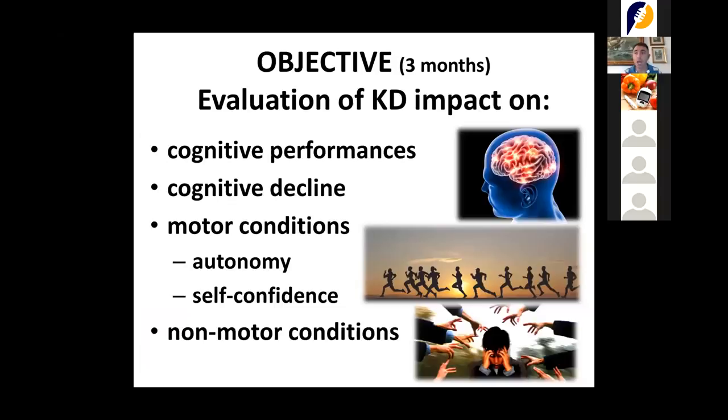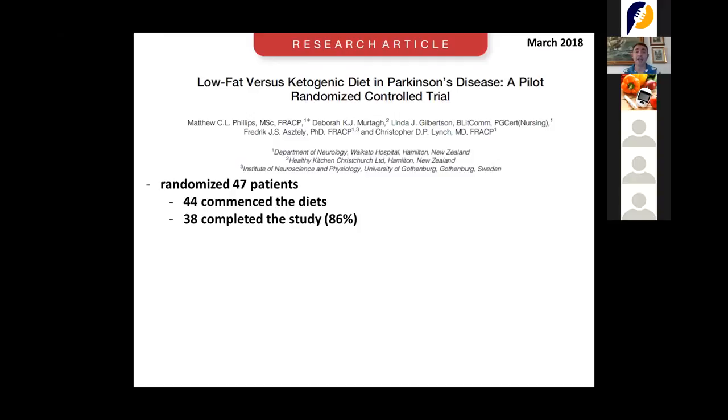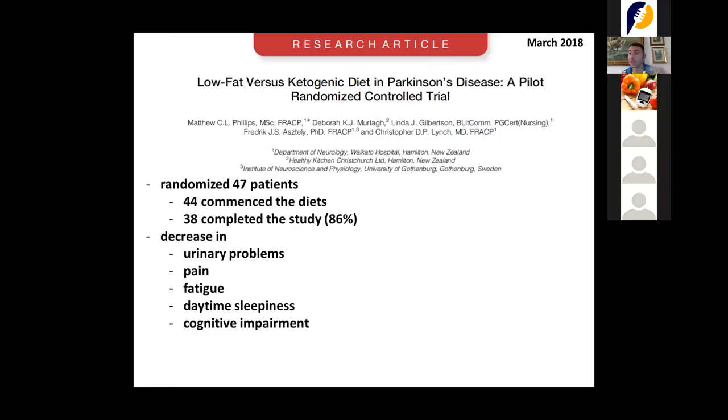On cognitive, motor, and non-motor conditions, we are in line with one of the latest published papers on Parkinson's disease and ketogenic diet from New Zealand — work by Dr. Madhya Phillips. He put 47 patients on a ketogenic diet for two months, with 38 completing the study. He found astonishing results: a decrease in urinary problems — we have found the same — a decrease in pain and fatigue, a decrease in daytime sleepiness, and improved cognitive function. Most importantly, he demonstrated that the ketogenic diet is safe to follow even for these patients.